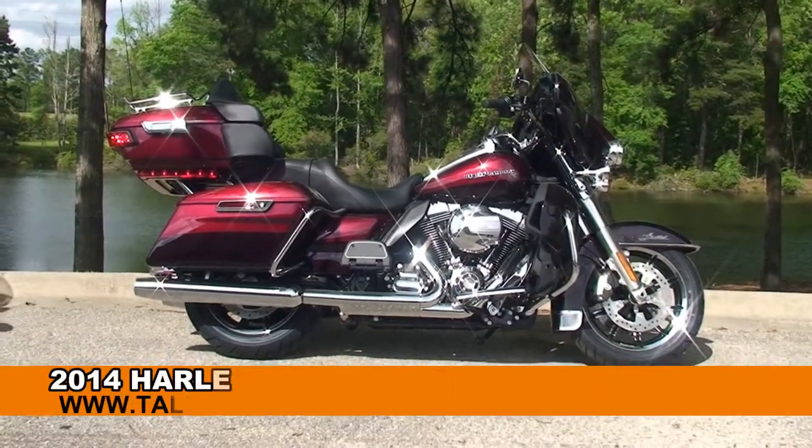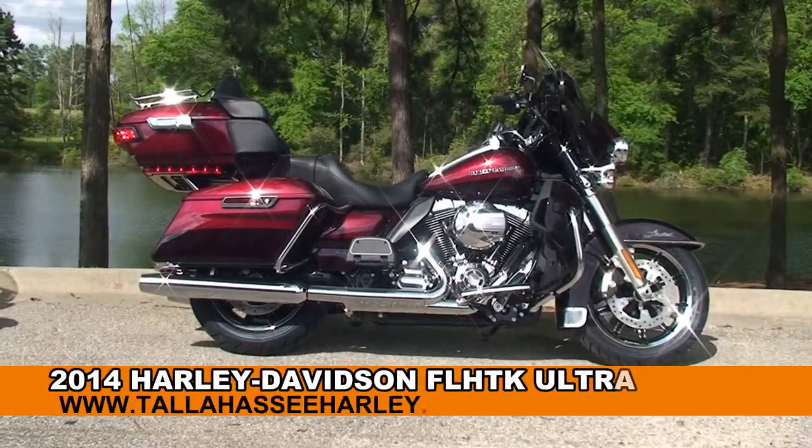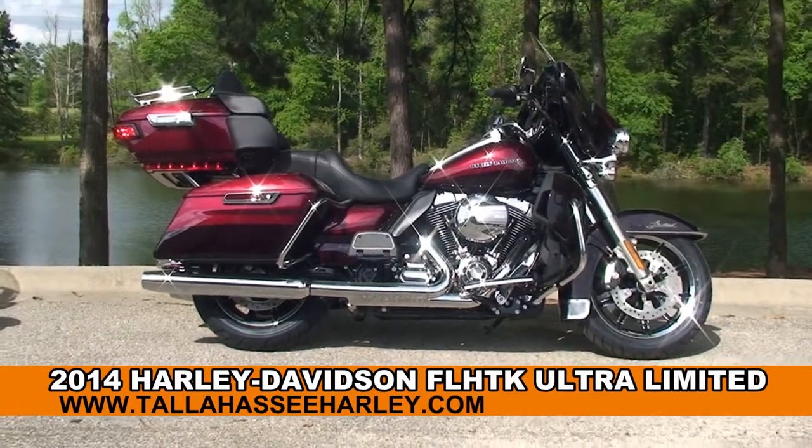Welcome everyone to the world famous Tallahassee Harley-Davidson. Today I've got for you this outstanding brand new 2014 Ultra Limited.